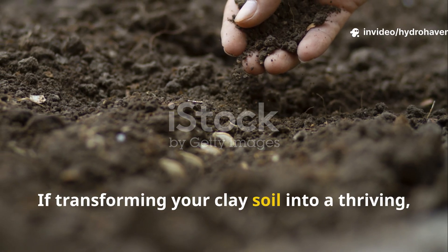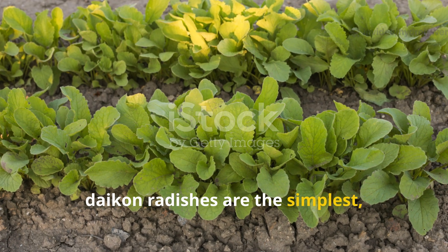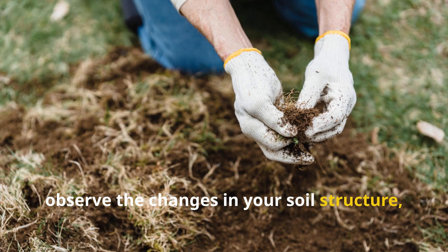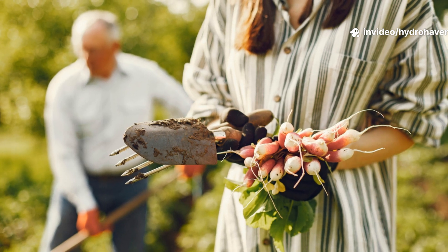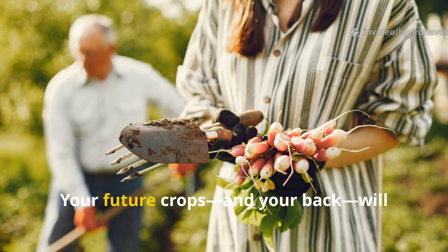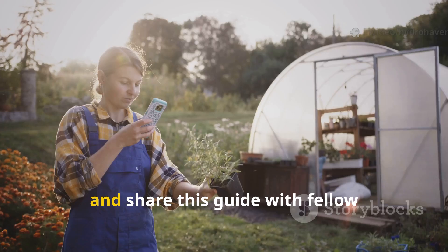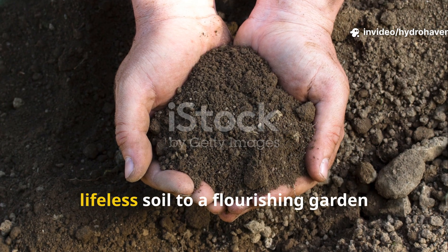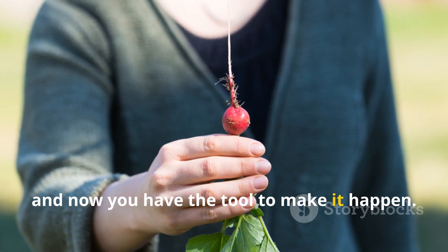If transforming your clay soil into a thriving, living garden bed feels like a dream, daikon radishes are the simplest, most effective way to start. Experiment with them this season, observe the changes in your soil structure, and integrate them into your regular gardening routine — your future crops and your back will thank you. Don't forget to subscribe to HydroHaven for more practical soil-transforming techniques, and share this guide with fellow gardeners who struggle with heavy clay. The journey from hard, lifeless soil to a flourishing garden starts beneath the surface, and now you have the tool to make it happen.